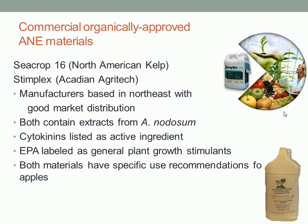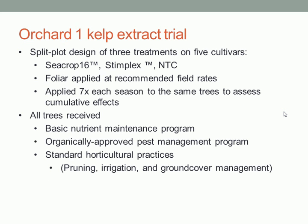I selected two materials — it's more of a broad study than a deep study. We didn't try a lot of application rates or lots of different materials. We selected two materials because they are from manufacturers in the northeastern U.S. or eastern Canada, and tried them at the manufacturers' recommended rates. They were both labeled, at least at the time I started the experiment, as U.S. EPA-labeled plant growth regulators for improving plant growth, yield, and resistance to pests. The trial was a split plot design with five cultivars, two treatments, and a non-treated control. Each material was applied at the recommended rate, sprayed to drip with a handgun, seven times each season.